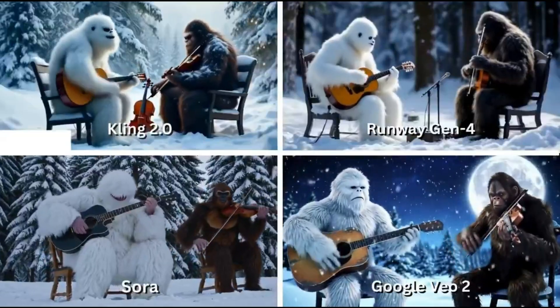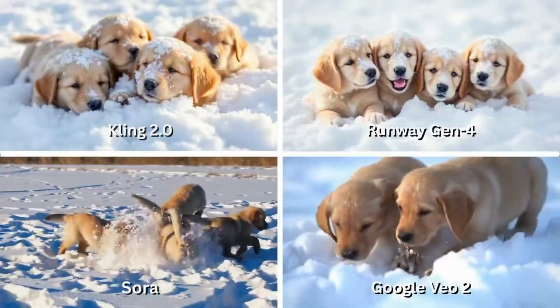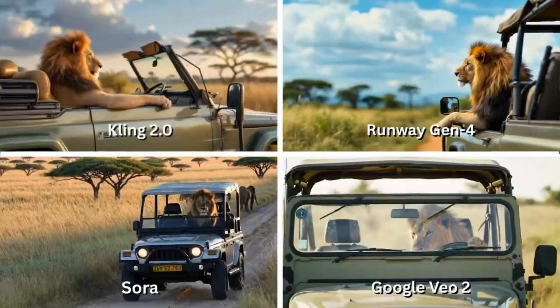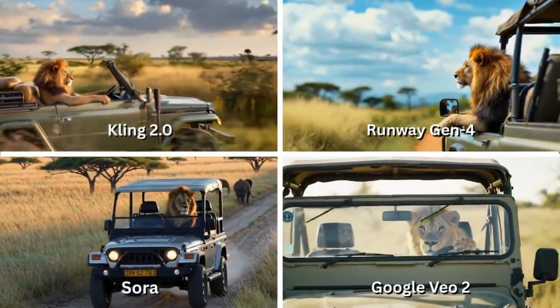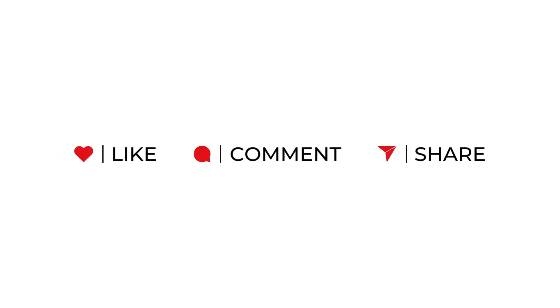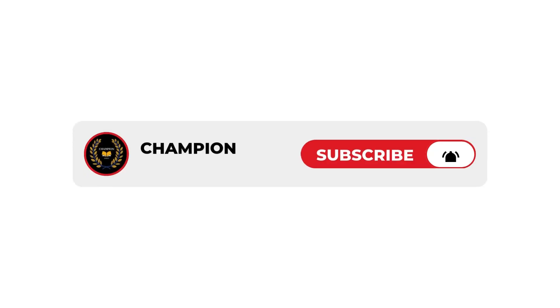Let me know in the comments which scene impressed you most. And if you have a crazy prompt idea, drop it below — we might test it in the next video. If you enjoyed this breakdown, give it a like and share it with someone who's into AI or filmmaking. Don't forget to subscribe. There's a lot more coming, because the next wave of content creation isn't coming — it's already here.